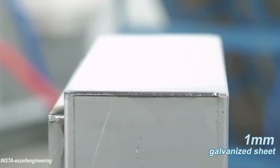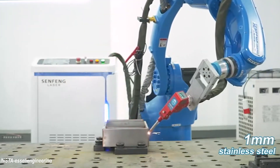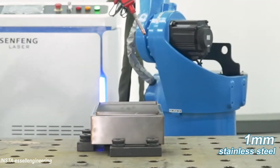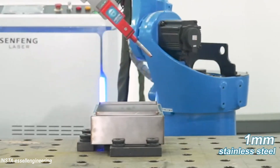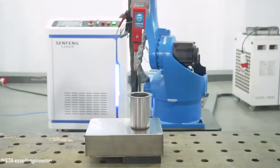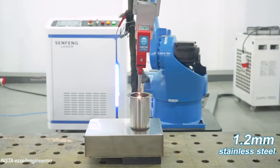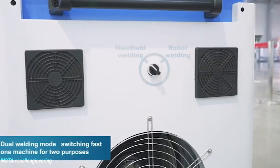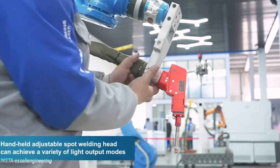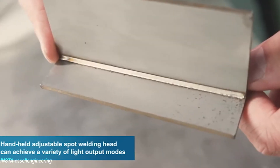Robotic laser welding is used in applications that require clean and precise welding. The accuracy and low heat generation of laser welding makes it ideal for welding thin and delicate materials without causing distortion or spatter. The manufacture of medical devices, for example, uses laser welding because there is no material contact, no spatter, and it has a high degree of weld consistency.